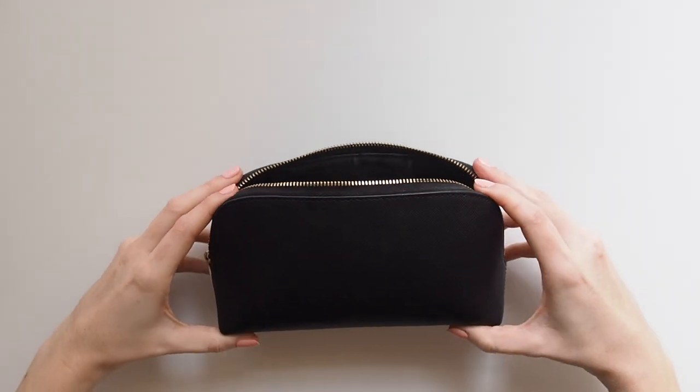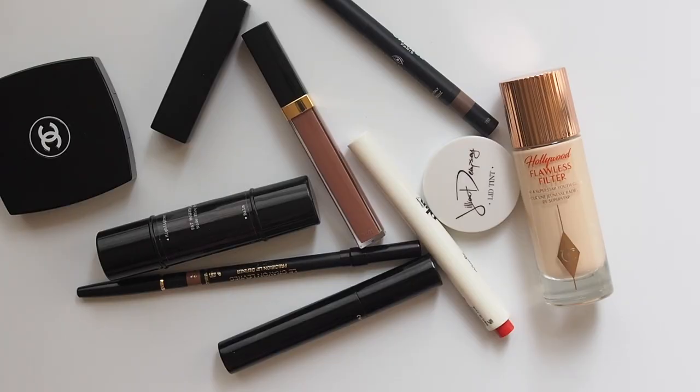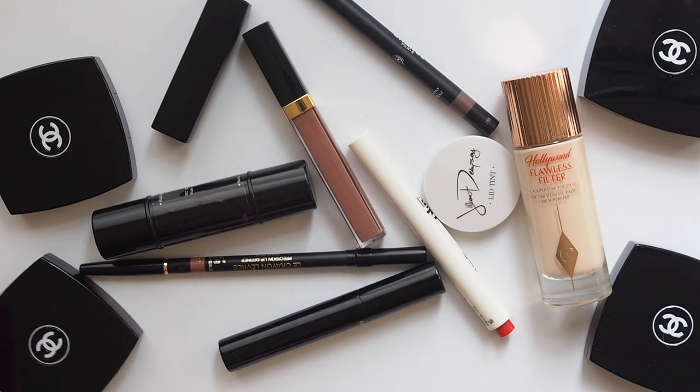Hello there, time for another celebrity makeup bag video where I research a star whose beauty style I admire and see which products we have in common. The series is full of beauty bits I can vouch for, and you might spot something in common with someone you're a fan of too.